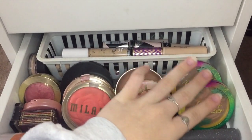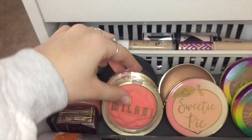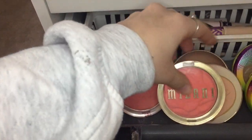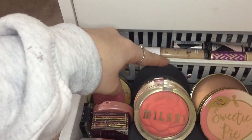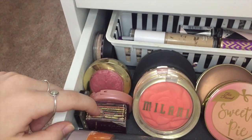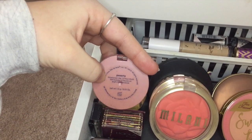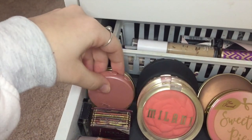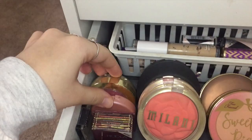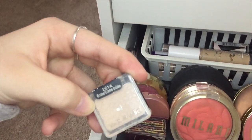Right here I have two Physician Formula Butter Bronzers and Two Faced Bronzers — this is Sweetie Pie and Chocolate Soleil. I have two Milani Blushes in Coral Cove — this is the newer packaging and this is the older packaging. And then I have an ELF HD Pressed Powder, a Benefit Hoola Bronzer — this is my absolute favorite but I'm kind of running out — a Tarte Amazonian Clay Blush in Party, a Milani Baked Blush in Dulce Pantia, a Bare Minerals Concealer Powder, and a Wet n' Wild single shadow in Creme Brulee.